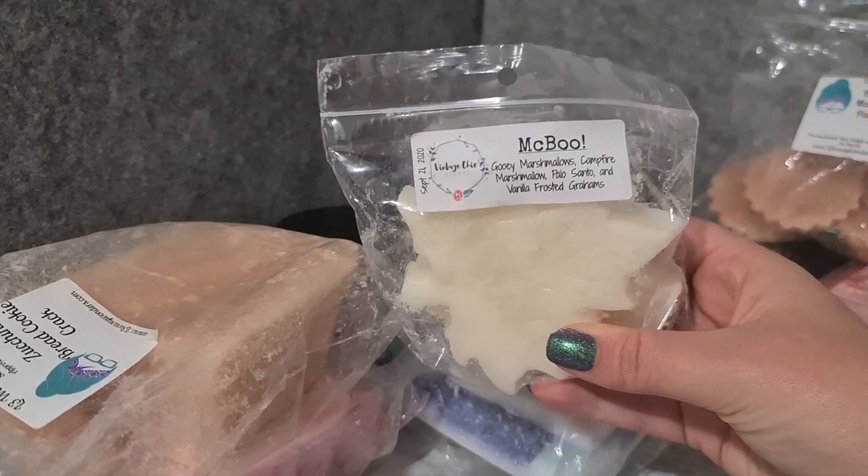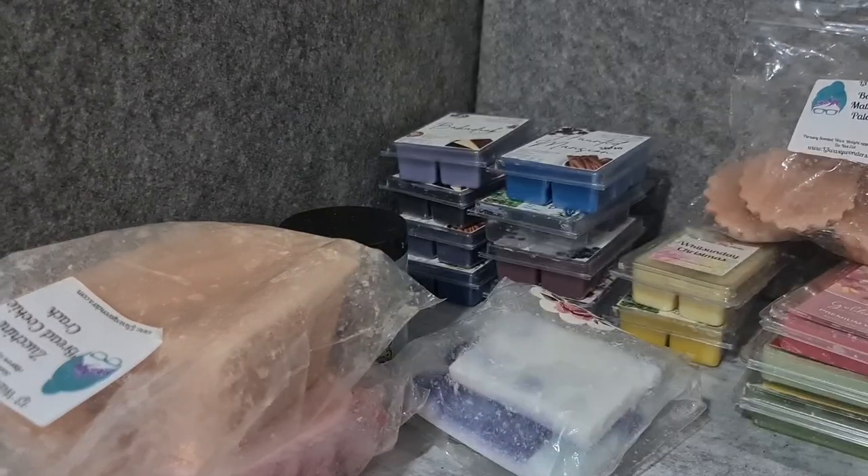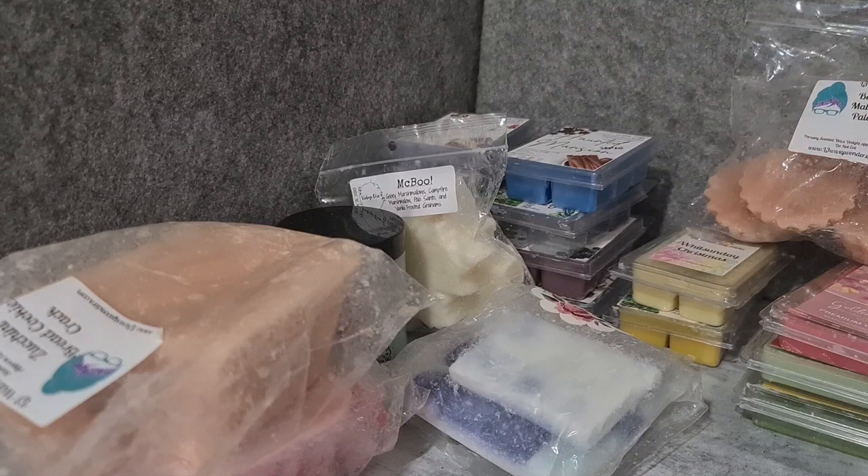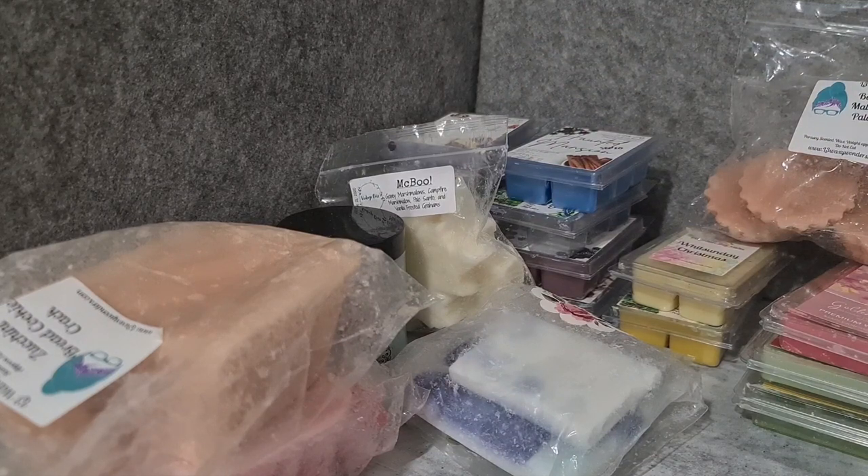Vintage Chic Scents McBoo — gooey marshmallows, campfire marshmallow, palo santo, and vanilla foster grahams. This is a very creamy marshmallow scent — I don't get a huge amount of palo santo. As you can tell, I've picked a lot of palo santo this week. I do that every week — I'm a palo santo melter for life.